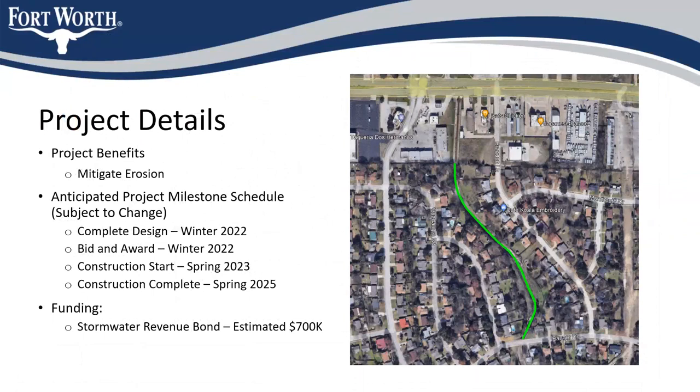That's really the nuts and bolts of what we're looking at doing. It's not flashy, but it's very practical — it should serve the purpose of mitigating the erosion so it doesn't continue to erode and potentially get onto private property.